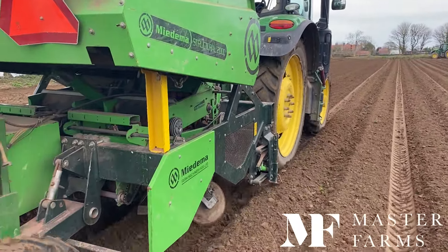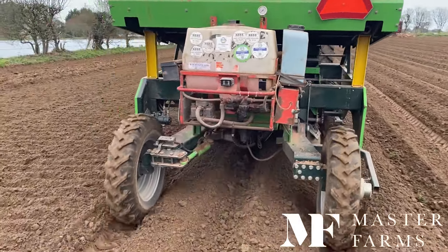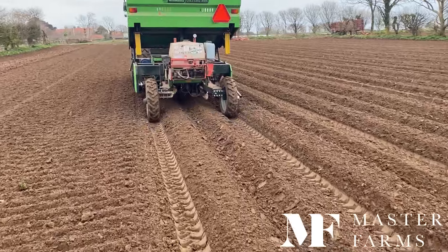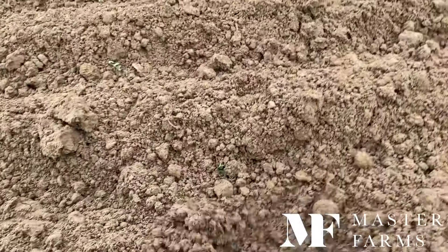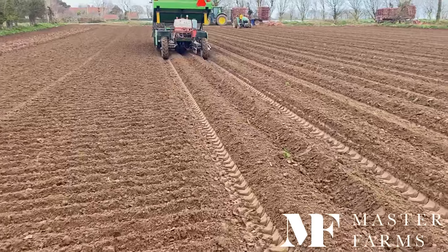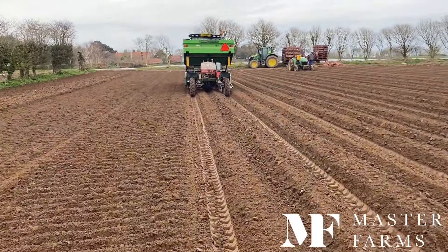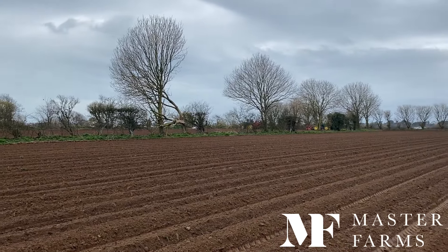We also managed to get in the small area of main crop we grow — about four acres — which helps us supply our local honesty boxes and a tiny bit into the wholesale market. This is the Medema belt planter with Pavel on the 6130R. Ground conditions did finally dry up. April had a few more consistent dry days, still with temperatures lower than expected, but it's nice to have everything finally done.